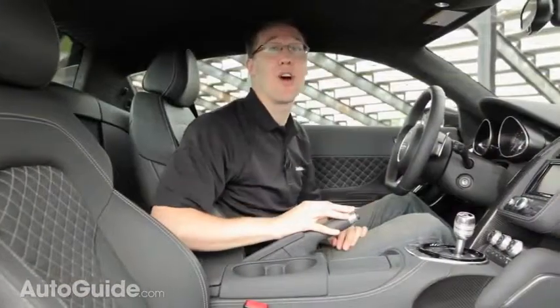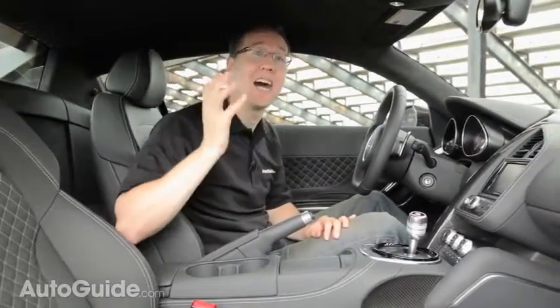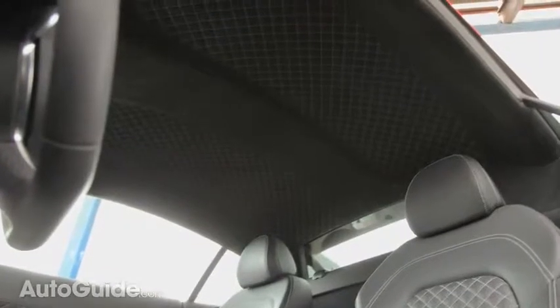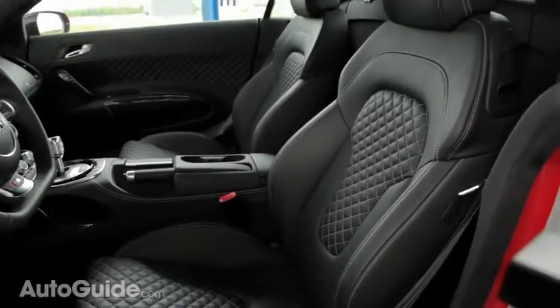Like the body, the interior of the R8 is a work of art. Look at this — I'm talking about diamond quilted stitched Alcantara, and that's just the headliner. The same pattern can be found flowing along the seats and on the doors.